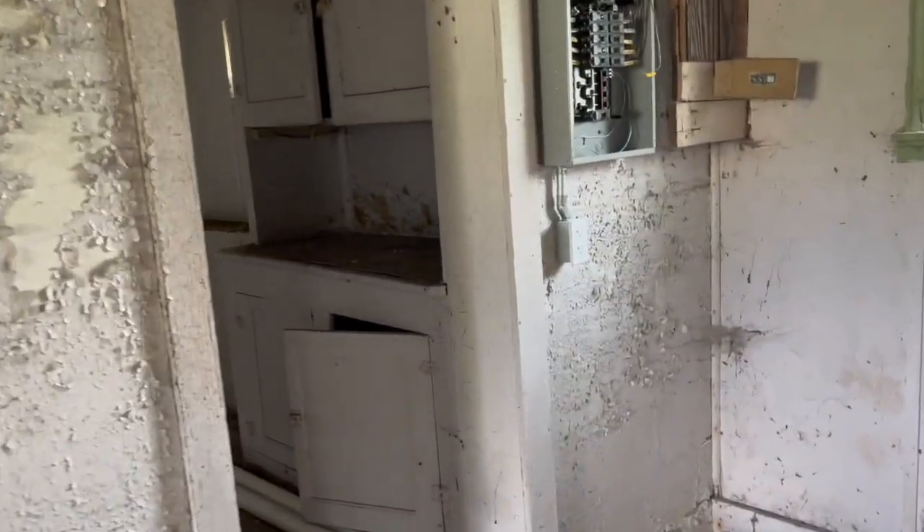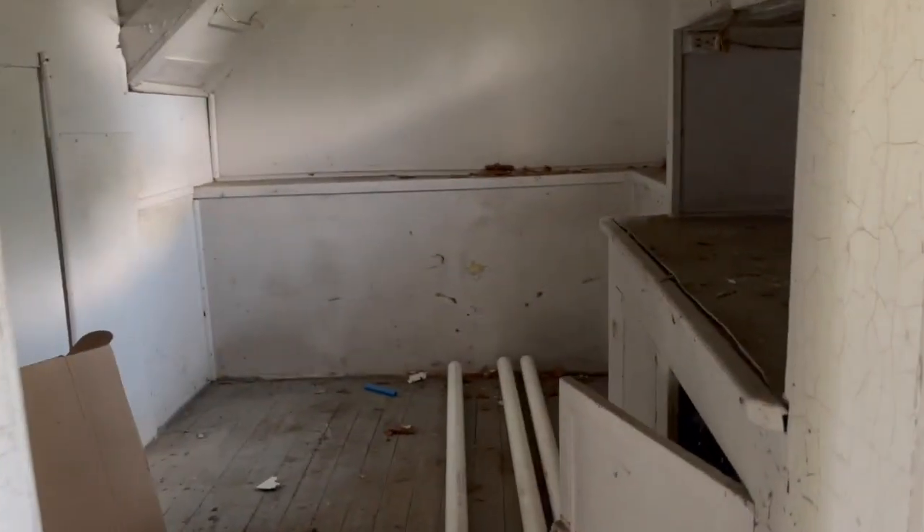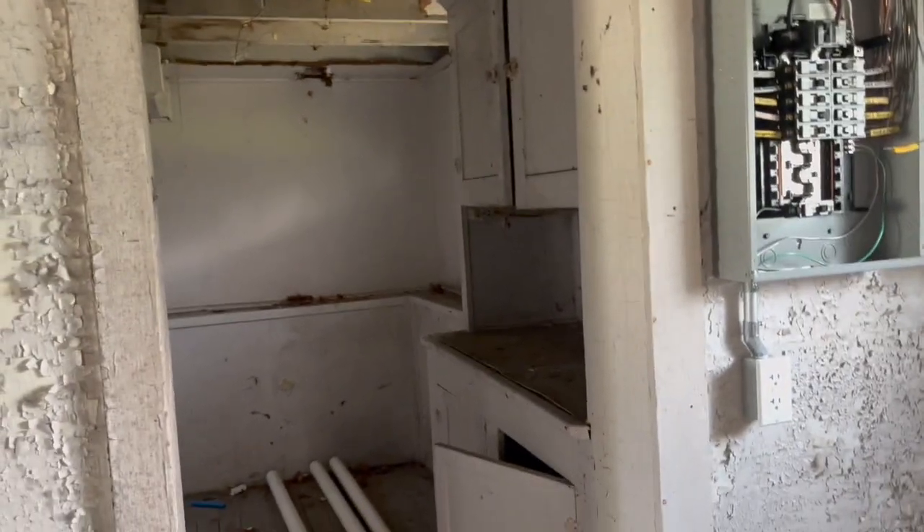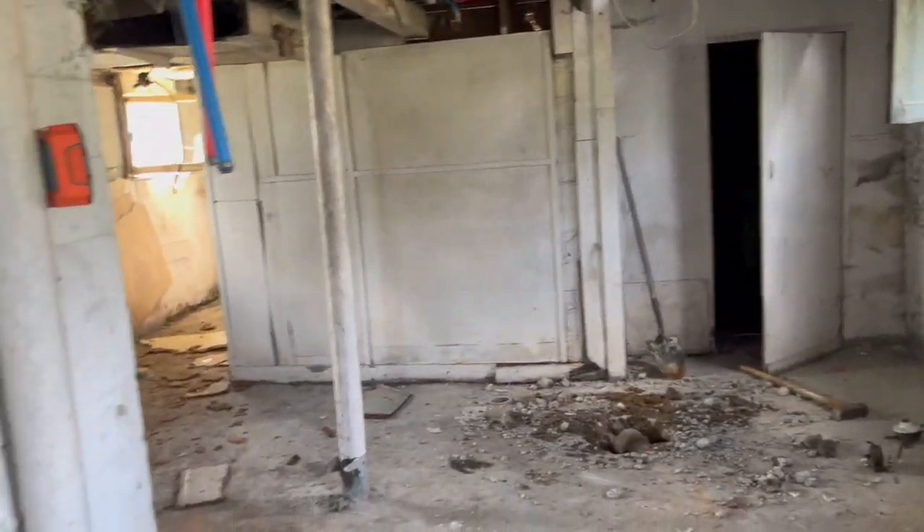There's a room back here too. I'm not sure what this is — maybe a laundry area. When you see these houses, they repurposed rooms sometimes, so what this room is now might not have been what it was before. It's something to keep in mind. You can get creative with these houses because you're basically dealing with bare bones.